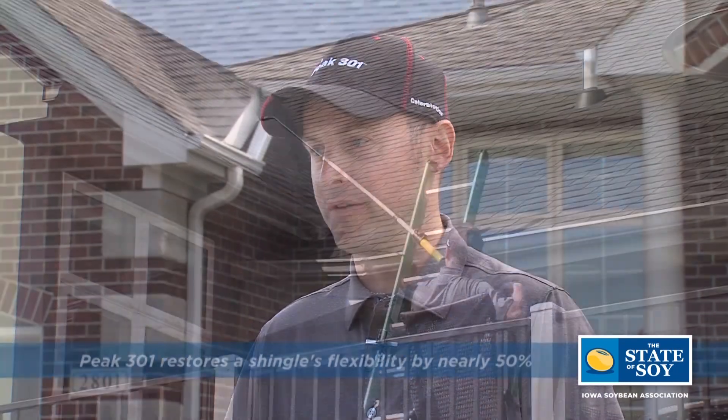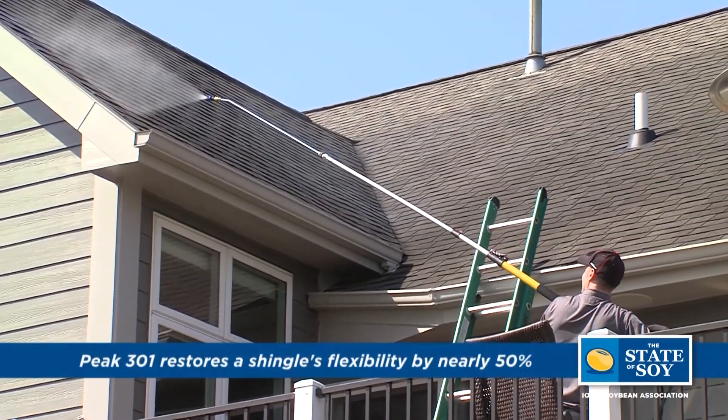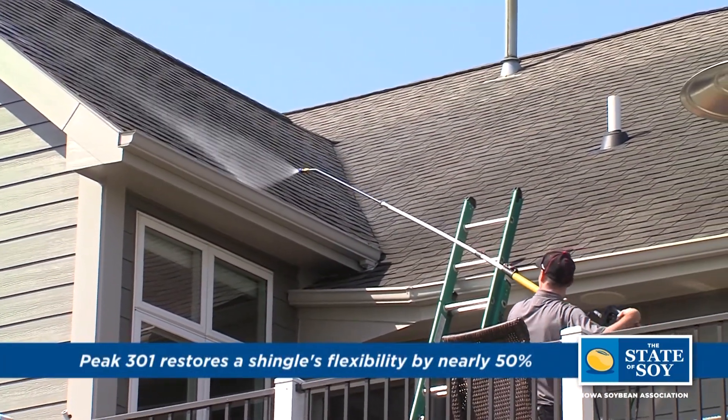Iowa State created Peak 301. Peak 301 is going to be able to rejuvenate that roof, rebuild it back to give you more life — extend your roof's life 10, 15, 20 years depending on the age of the shingle.